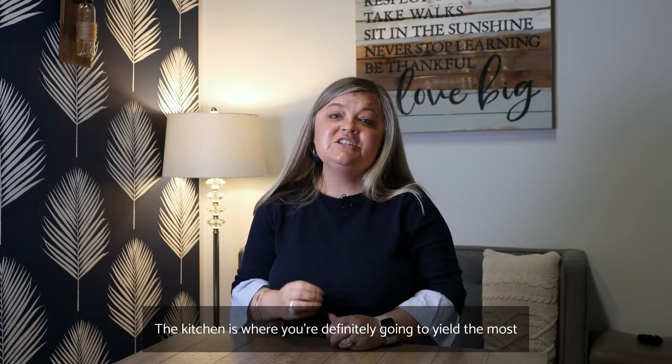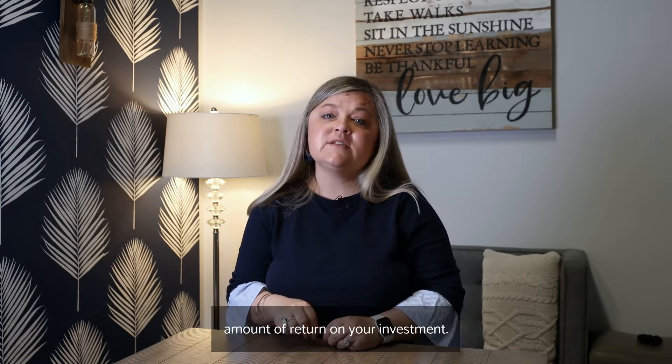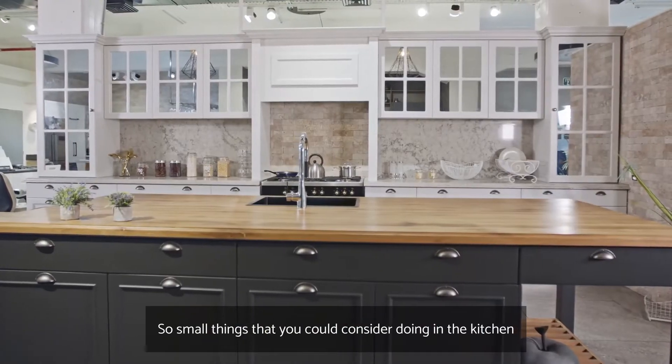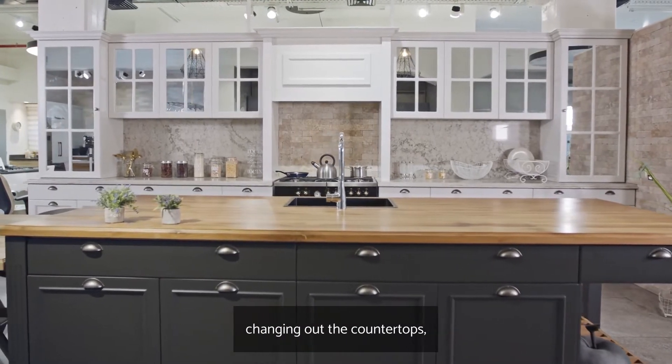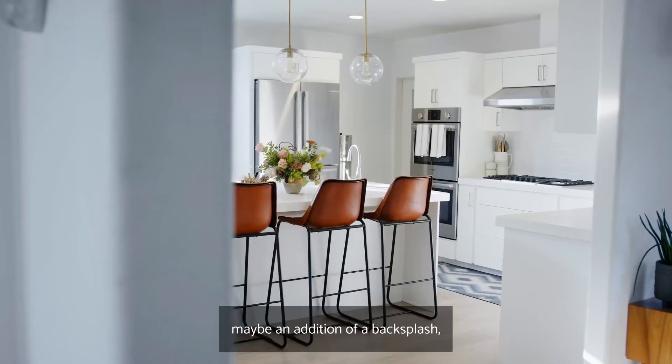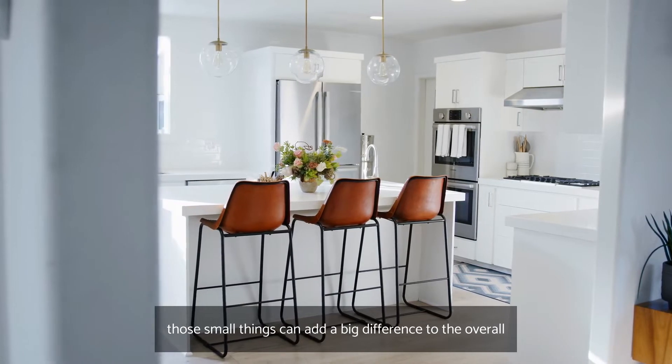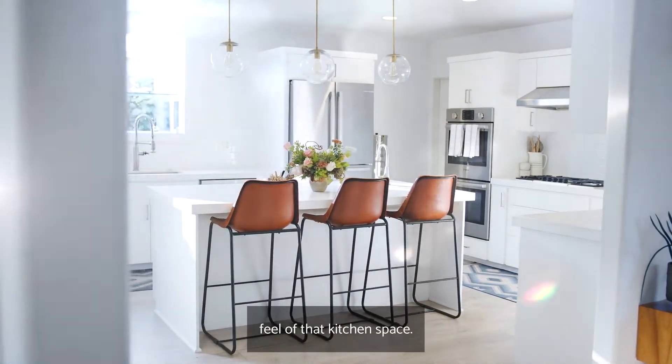Let's talk about the kitchen. The kitchen is where you're definitely going to yield the most amount of return on your investment. Small things you could consider doing in the kitchen: changing out the countertops or maybe adding a backsplash. Those small things can add a big difference to the overall feel of that kitchen space.